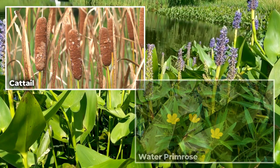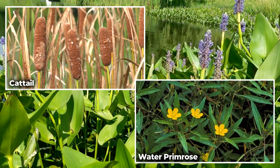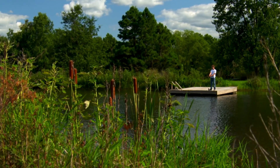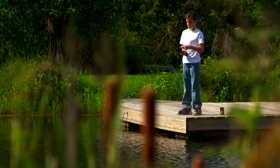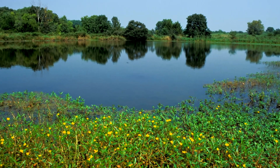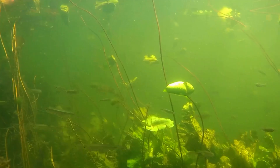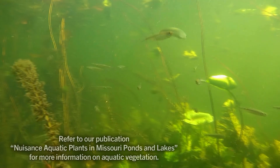Cattails and water primrose are examples of emergent plants that can become a nuisance if not controlled. Cattails may ring your pond and prevent anglers from casting from the shoreline. Cattails can also attract muskrats, which may burrow into your dam and undermine the structural integrity. Water primrose may cover the surface and entangle fishing lures.